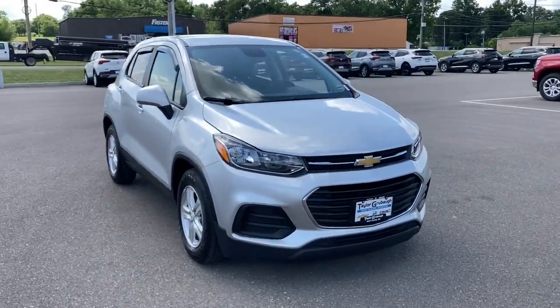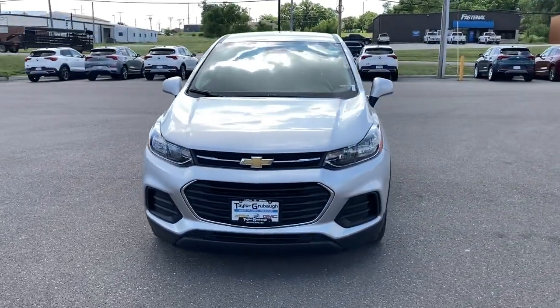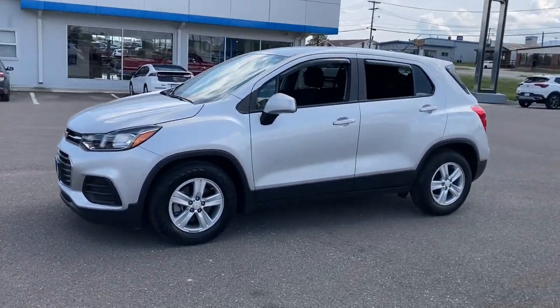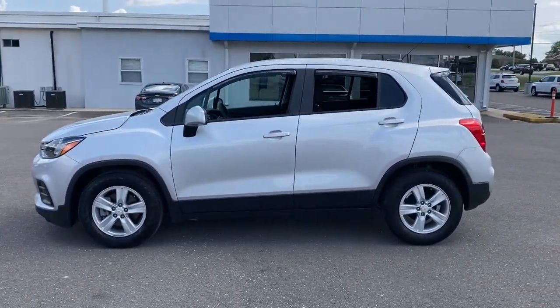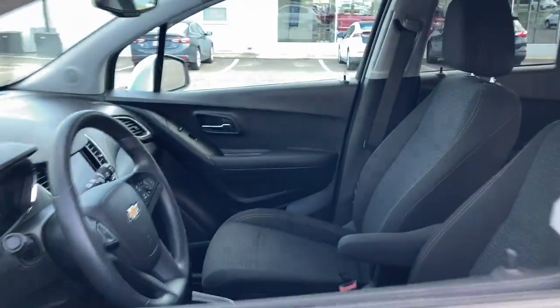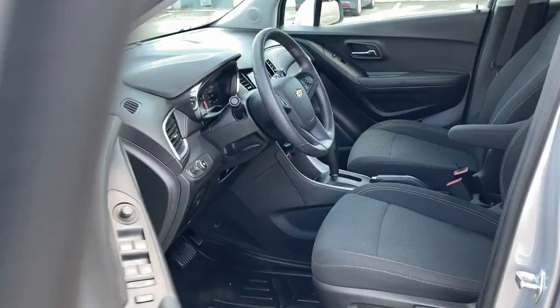Your next car could be the 2020 Chevrolet Trax. This vehicle is an outstanding buy with fewer than 10,000 miles on the odometer. The Chevrolet Trax — the compact SUV that lets you navigate the urban landscape with efficiency and sporty style.